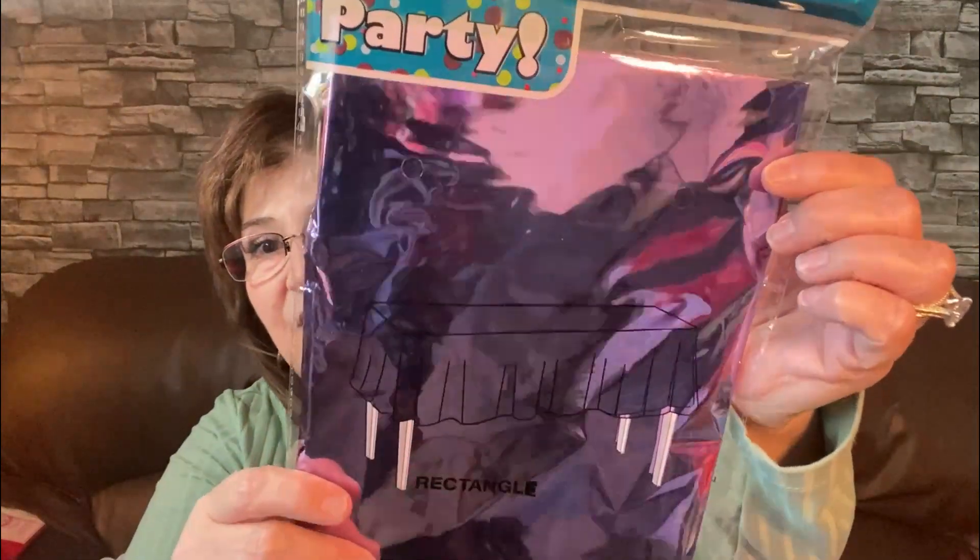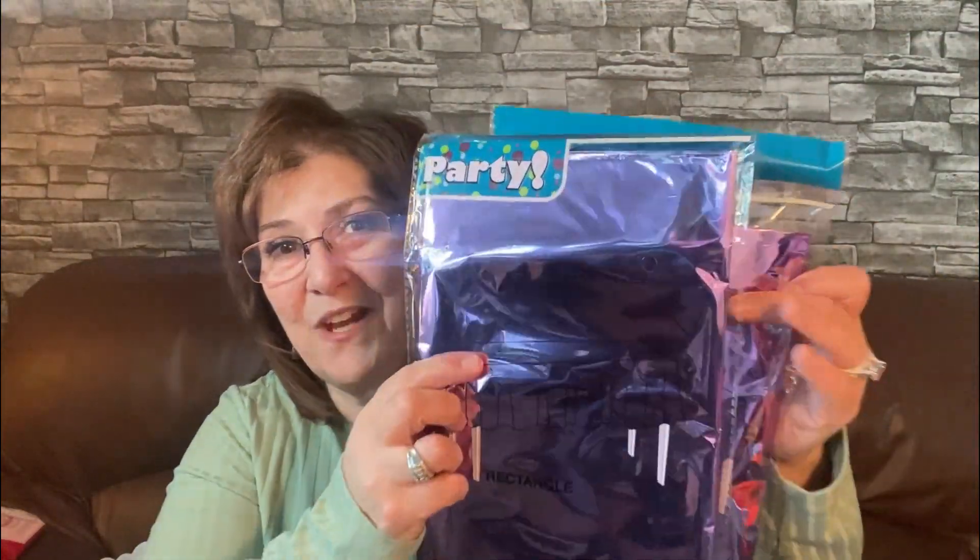I picked this up for my son's 30th birthday — it's just a really cute plastic table cover, but I love the color. I picked up two of those to help decorate for his birthday. Love, love, love — and he will love it as well.